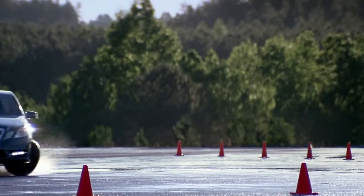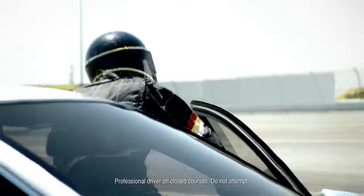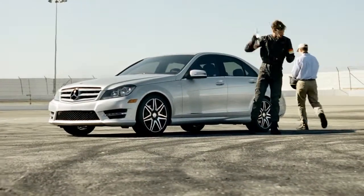Whether it's driving over burning test tracks, through scalding deserts, or simply to your local beachfront, one thing is for certain: Mercedes-Benz vehicles are built, engineered, and tested to take the heat.